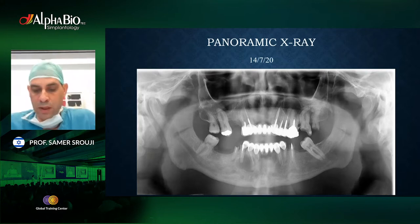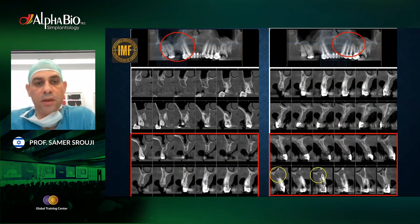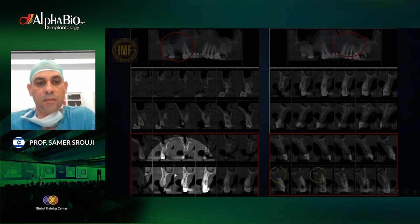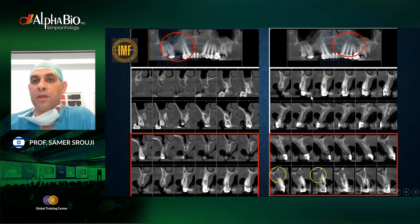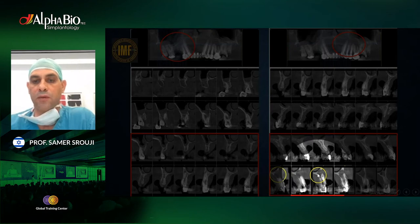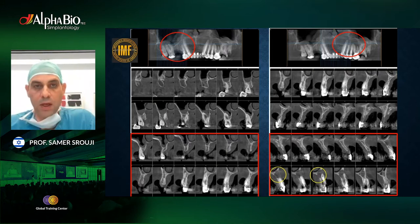The panoramic doesn't look too bad, but when you look at the CT you understand the situation is much more severe. You don't have enough vertical dimension, there is infection in these teeth, and not enough width to insert a dental implant. On the left side, the infection has caused almost a perforation of not just the floor of the sinus but also the floor of the nose. The first instinct would be to just extract, make a bone graft, and wait.